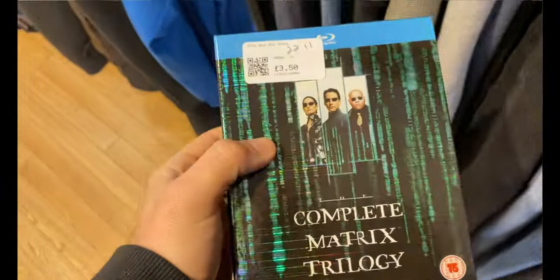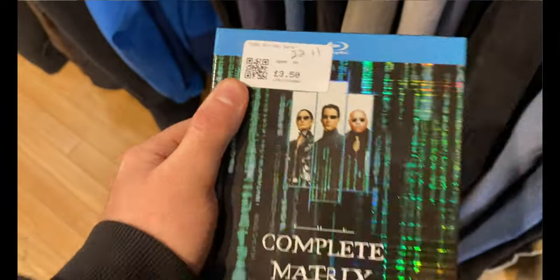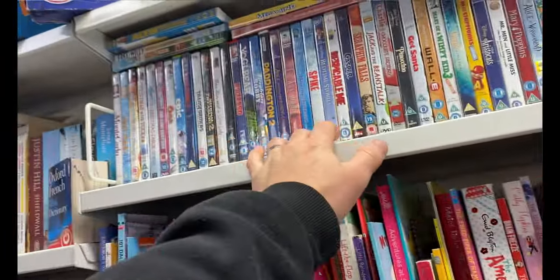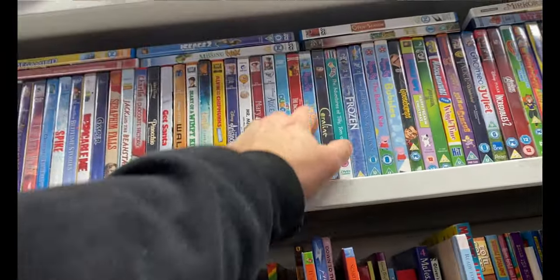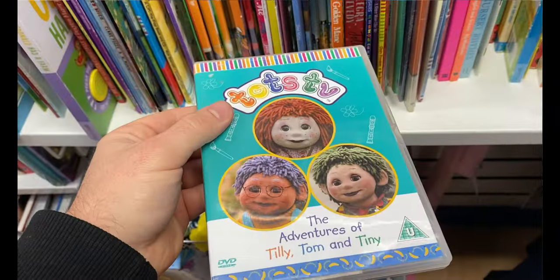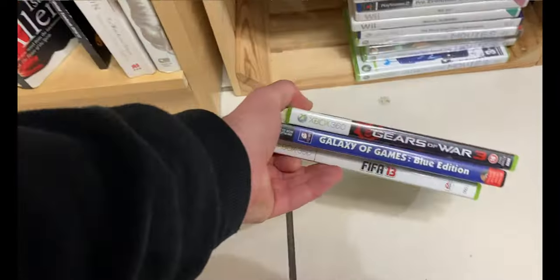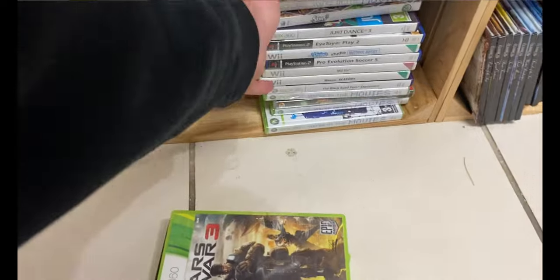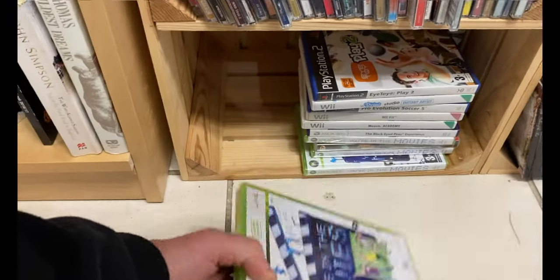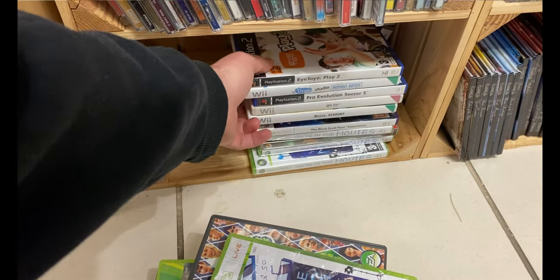I saw this Blu-ray box set — The Matrix — trades in for a fiver, they sell it for eight quid, but for £3.50 there just wasn't enough in it. If you can get it cheap enough though, it's a nice little trade-in. Then I was telling my missus to keep an eye out for TOTS TV, and then we found one! This one's a mad one — trades in for about ten quid. Crazy value on that. A couple of games on the bottom shelf, nothing worth picking up again. I find with this place it's pretty picked through — you have to be quite lucky to find games here.